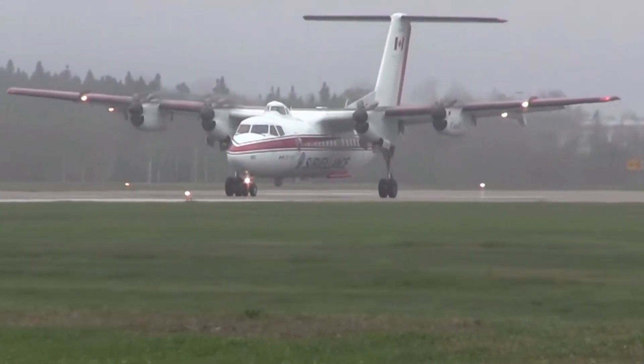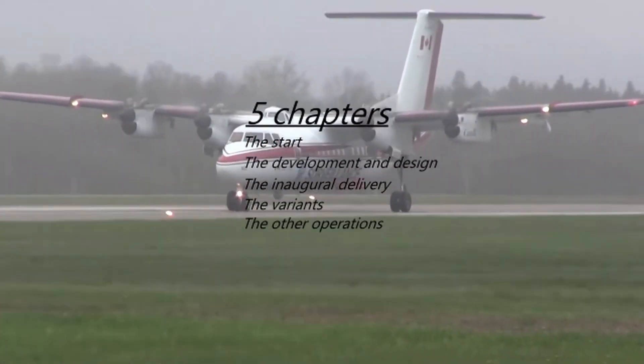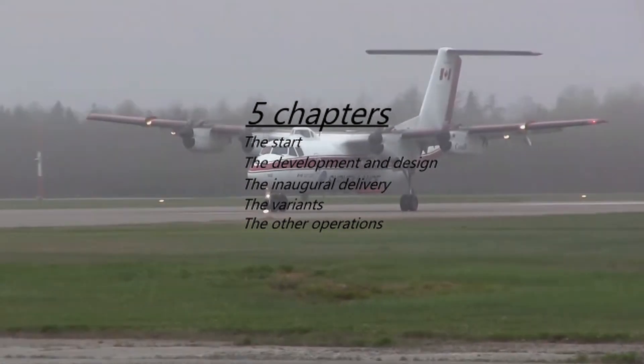Hello and welcome to this video about the DeHavilland Dash 7. Today's video will consist of about 5 chapters, so lean back and enjoy.